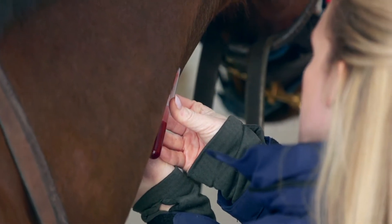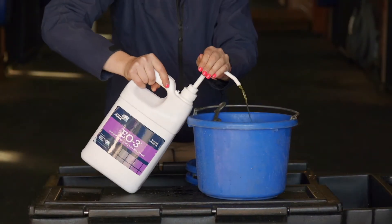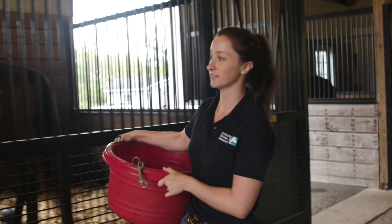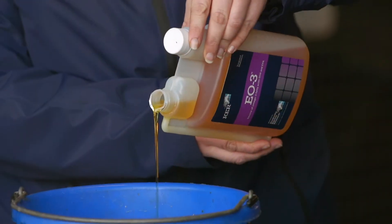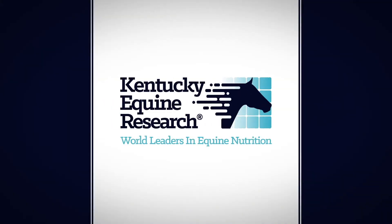In recent studies at our Thoroughbred Performance Center, we've also found some interesting benefits of EO3 on markers of inflammation following intense exercise. To get the many important benefits of EPA and DHA in your horse's diet, choose EO3, a potent palatable liquid supplement developed by Kentucky Equine Research.